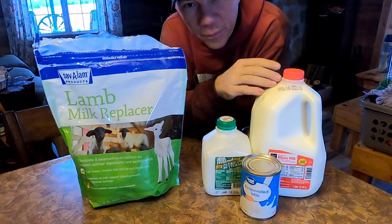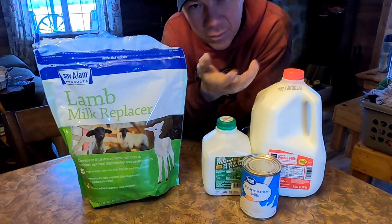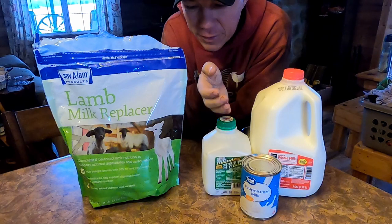So you have bottle babies now. You're gonna have to make a decision: do you hurry up and try to sell them, or do you feed them?